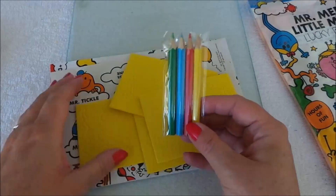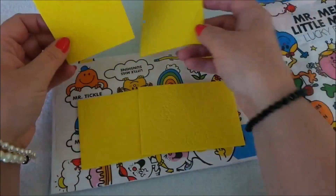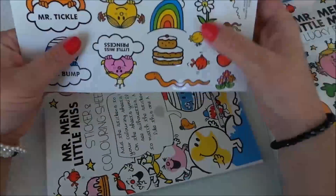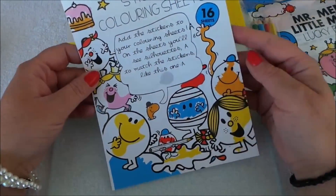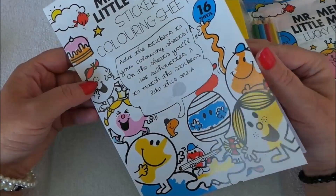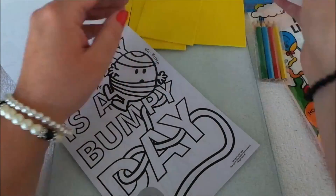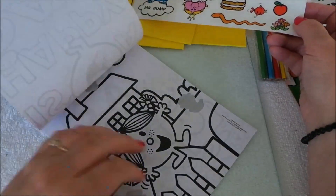We've got four coloured pencils — green, blue, red and yellow — and some foam pieces you press out. We'll check those out in a minute. Here we have stickers of Mr. Bum, Mr. Tickle, Little Miss Princess, Little Miss Sunshine, a fantastic rainbow, a cake, a snake, flowers, birds, hats and balloons. We've also got Mr. Men and Little Miss sticker and colouring sheets — add the stickers to the silhouettes on the sheets to match them up.